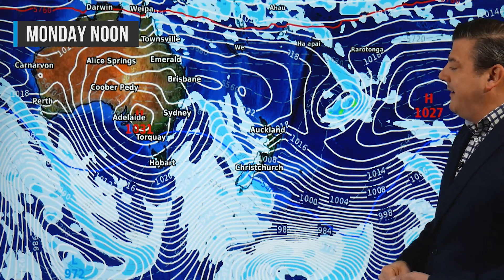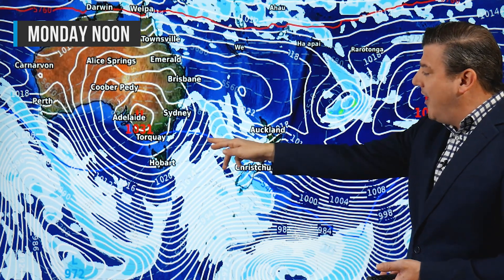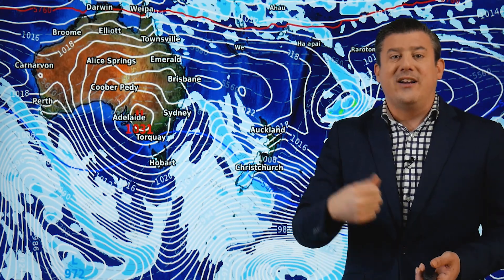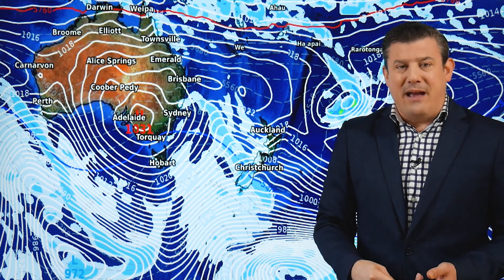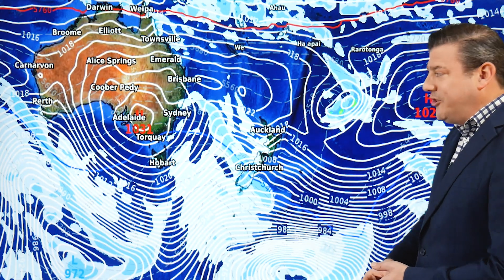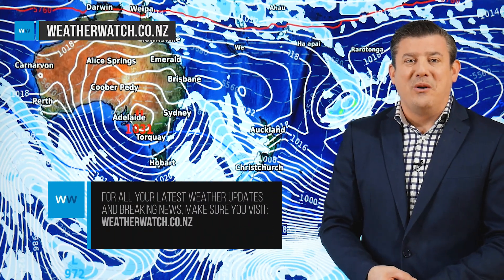Our final map for Monday shows again a classic spring weather pattern — mild northwesters in the North Island and another cold front in the south with another southerly surge of wet weather, showers, hail, and maybe some lower-level snow flurries, possibly down to a couple of hundred meters. We've got an interesting pattern coming through — it certainly does feel a lot like an early spring has arrived. That is all from me; we'll see you again tomorrow with the latest.